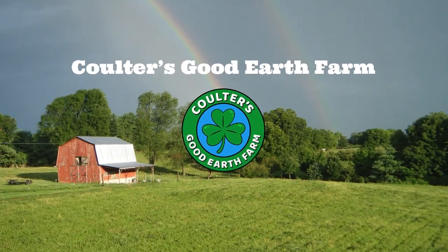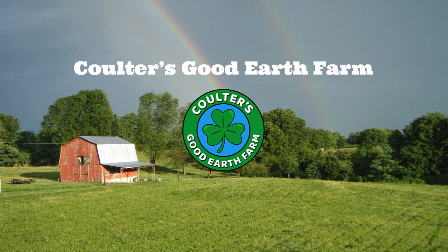Hey, Elise Pickett here with the Urban Harvest, and today I am super excited. We are going to be doing a farm tour here with Chris and Amy of Coulter's Good Earth Farm here in Kentucky. They're going to show us a little bit about what they have going on on their small-scale commercial farm.